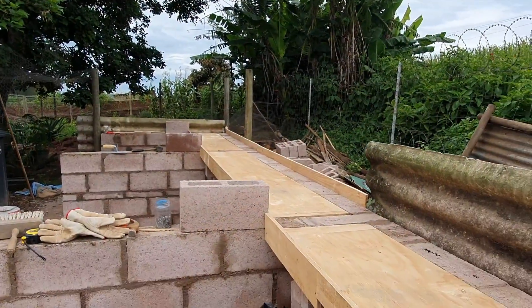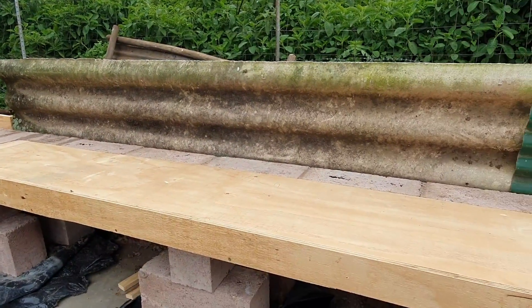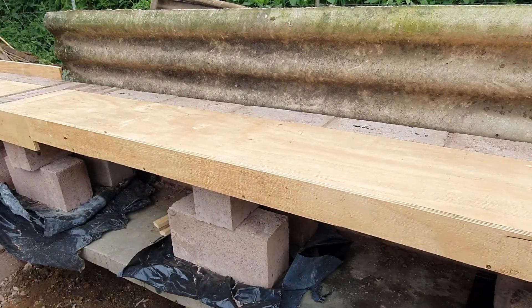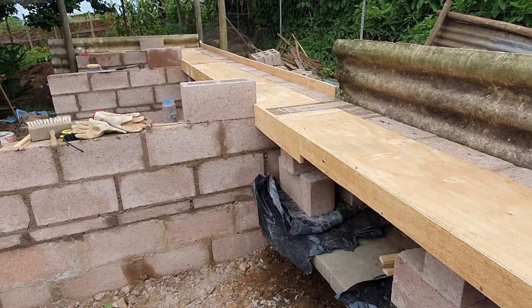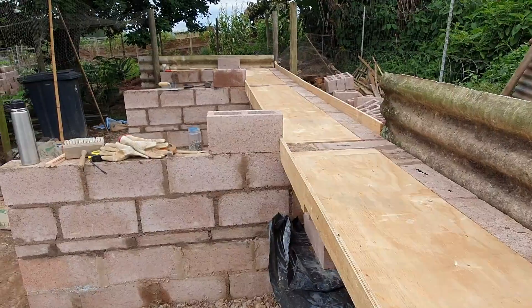I'm busy prepping the second slab to be thrown — cluttering is in place and now I'm getting ready to put the rebar in. First put the plastic and then the rebar, and then hopefully get the concrete in today as well.